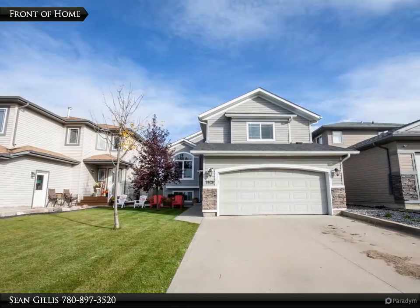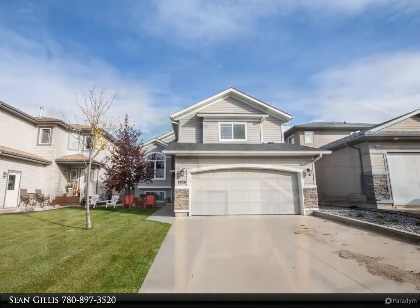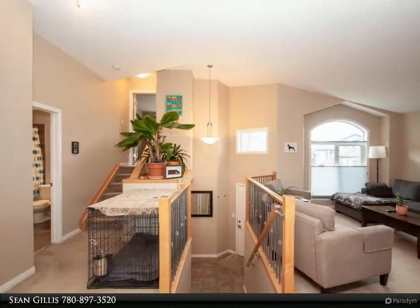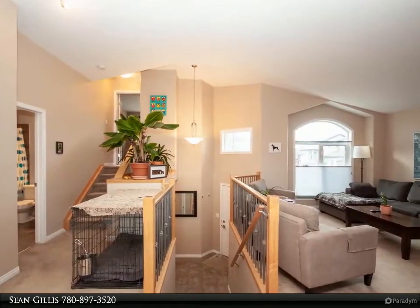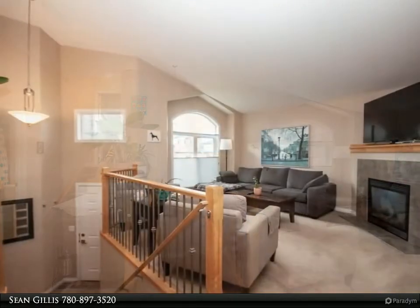A stunning modified bi-level with no rear neighbors, backing onto a park in Crystal Landing close to Ivy Lake Trail. This three-bedroom family home is in pristine condition with magazine-worthy finishes that give this home a true sense of quality and style.